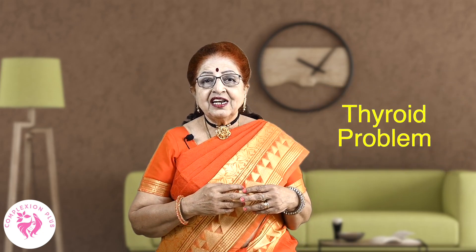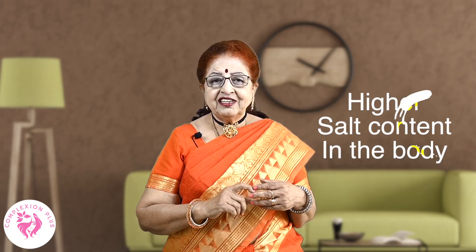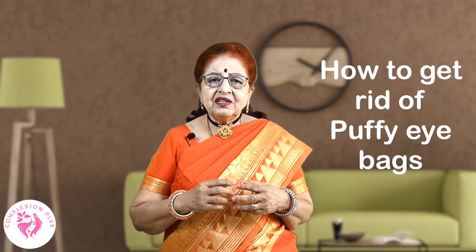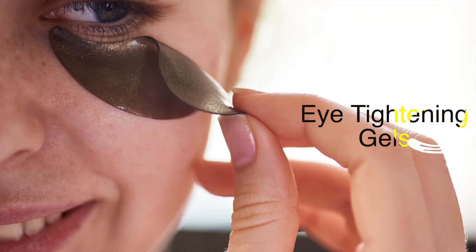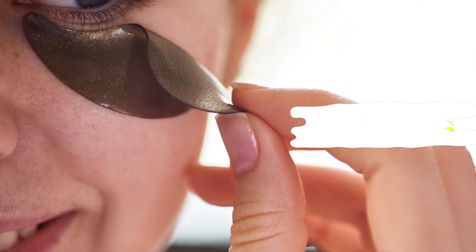If you have thyroid problems, then you will have puffiness on your face. To reduce it, you can use cooling gel or ice-cold water compress. You can use eye gel, eye tightening creams, or derma rollers. Apply that gel and use a soft massage to stimulate the blood vessels.